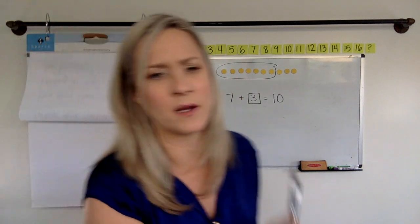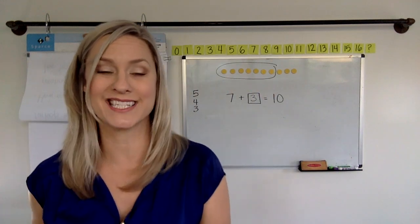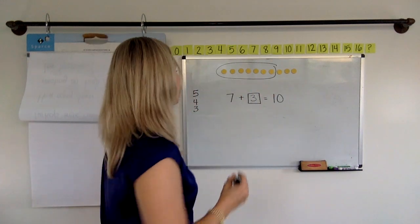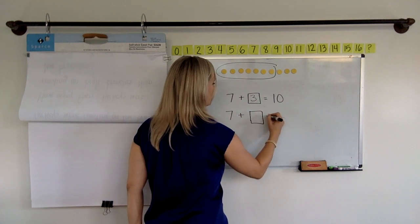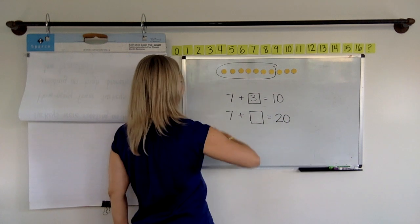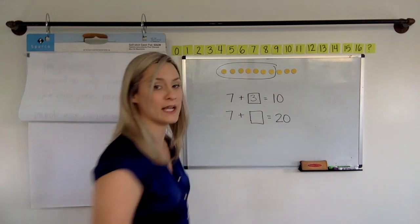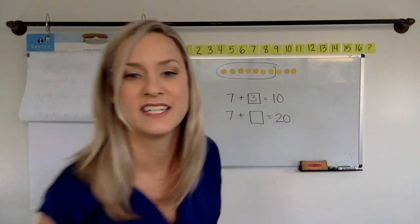Now we're going to take it up a notch, kids. Now we're going to think about not 10, but 20. So seven plus what makes 20? All right, everybody hit pause so you can have time to think about seven plus what makes 20. Hit pause, go.